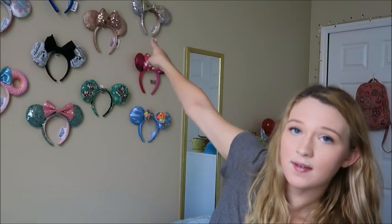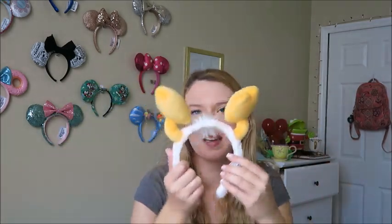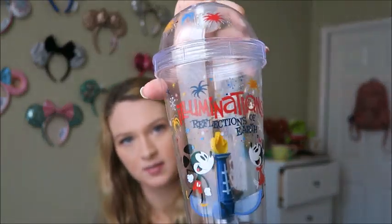I also grabbed these magic mirror ears for $5 at Cast Connection — I have a similar pair already, but at $5 I couldn't say no. And then there's this Donald headband for only $3. I'm not sure if I'll ever wear it, but Donald and Goofy are my favorites from the Fab Five so I got it — and three dollars is three dollars.